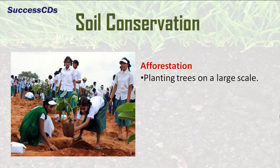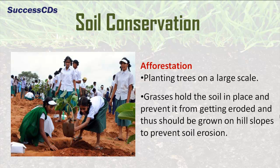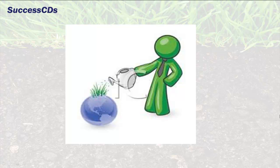Afforestation — that is, planting trees on a large scale — helps in soil conservation. Grasses hold the soil in place and prevent it from getting eroded, and thus should be grown on hill slopes to prevent soil erosion. So children, keep our planet earth green by planting more trees — each one, plant one.